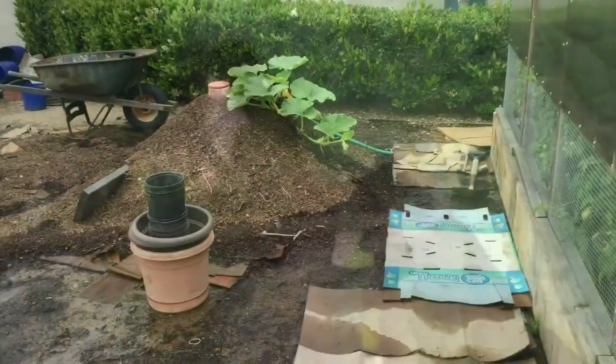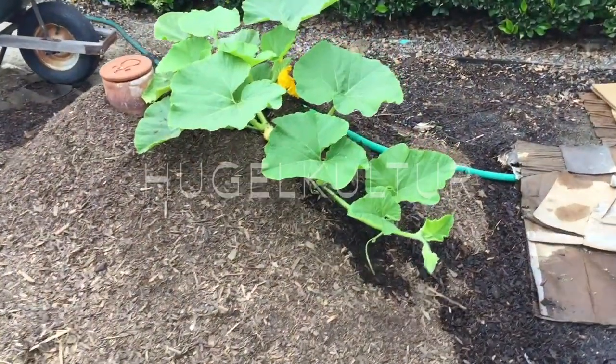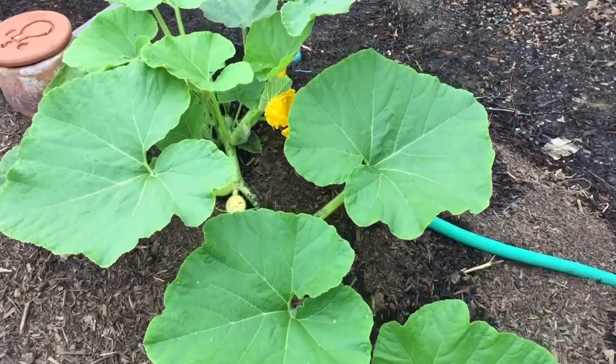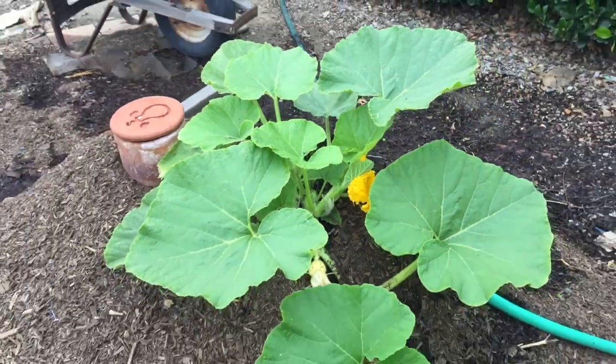And here is our Atlantic Giant pumpkin plant on a hugelkultur bed made out of our two-year-old twigs and sticks compost, where we planted a seed.